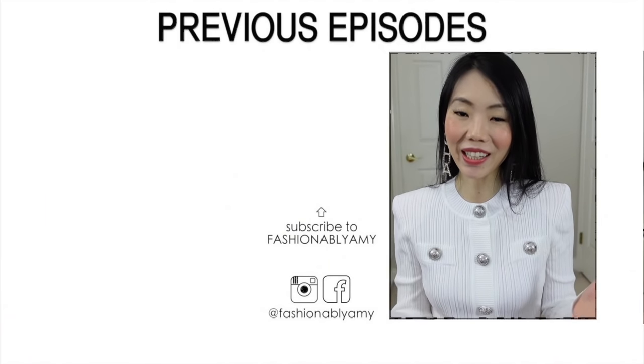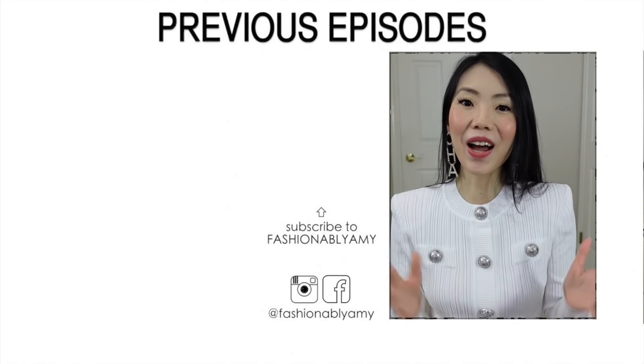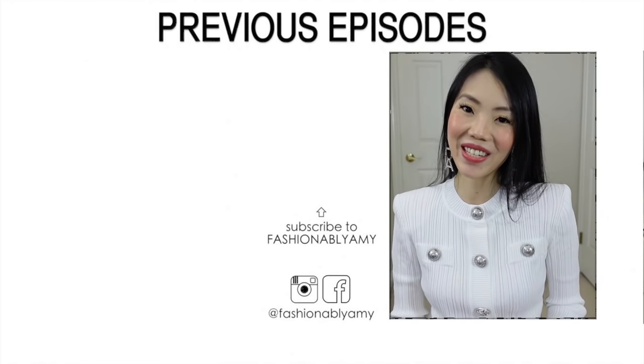What's your favorite top handle bag from my collection and also from yours? Let me know down below. Thank you for watching. I hope that you subscribe if you're new here. I would love to have you back and I'll talk to you again very soon. Bye!